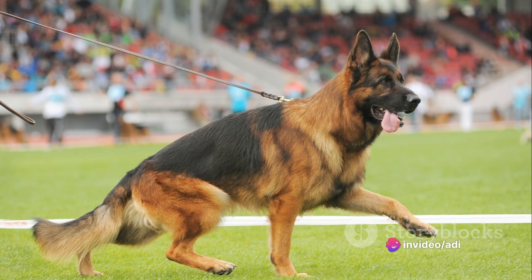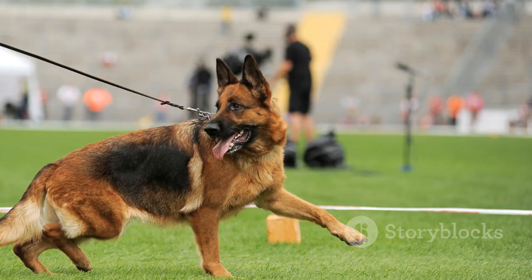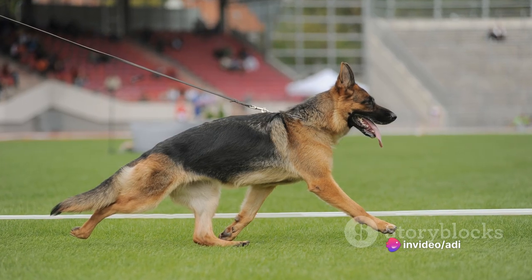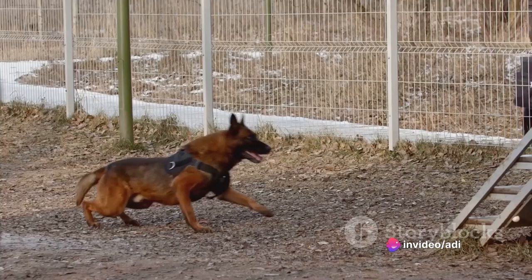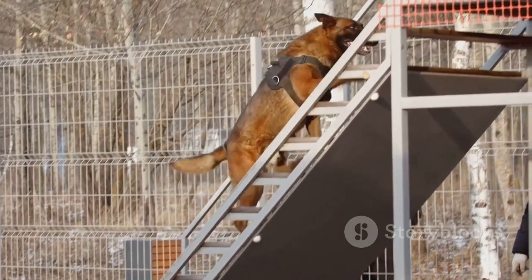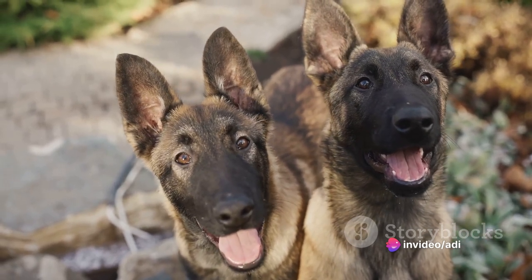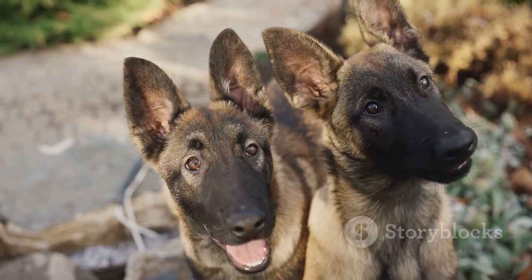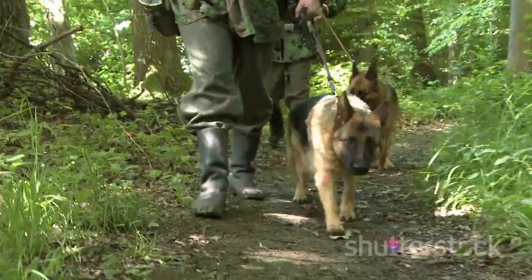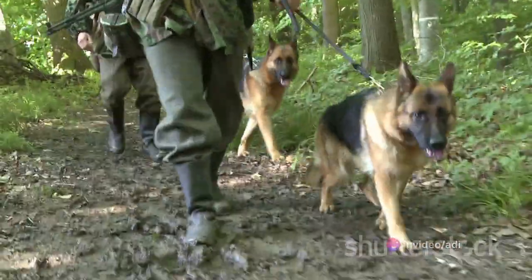GSD Blues have also made their mark in various fields. Notable representatives of the breed have shown their mettle in breed competitions, with their beauty and obedience showcased in dog show events including conformation and obedience trials. Their intelligence and versatility have shone through in working dog trials, where they've excelled in herding, protection, and tracking. This breed has also made significant contributions as working dogs — from K-9 police dogs to search and rescue and service dogs. Among the famous GSD Blues are show dogs like CH Romaris' Blue Bayou and GH Altanas' Blue Bayou, who have upheld the breed's standards and promoted responsible ownership.